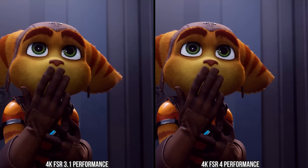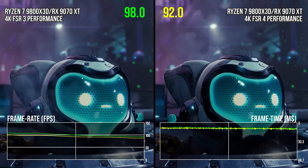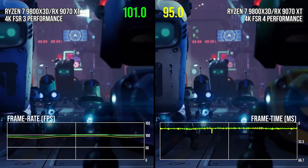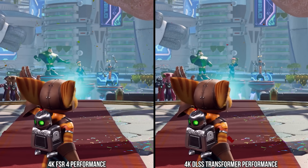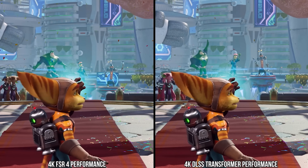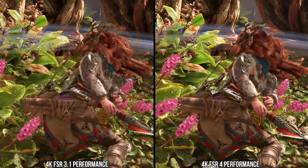Does this enhanced image quality have a performance impact? Looking at the Ratchet & Clank opening cutscene, it's clear that there is indeed a performance penalty at 4K with performance mode selected, with FSR 4 around 8% slower on average than FSR 3. This is to be expected given the additional computation required to generate superior image quality. AMD is still technically behind Nvidia in terms of image reconstruction, but they took a huge leap forward with FSR 4. Upscaling is now a feature you can look forward to on an AMD GPU, something that was tough to claim in the past.